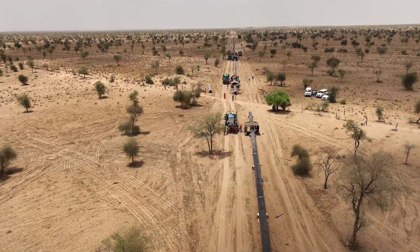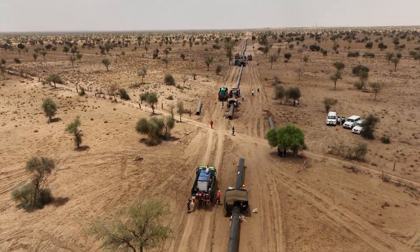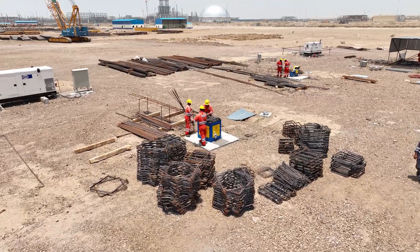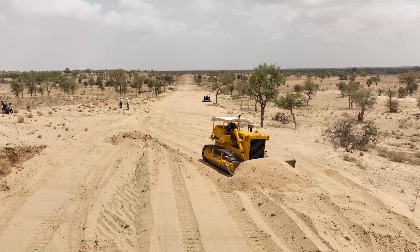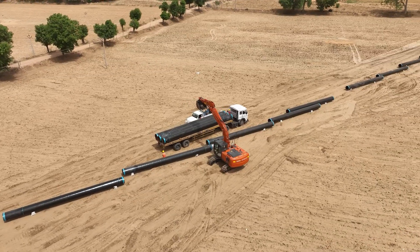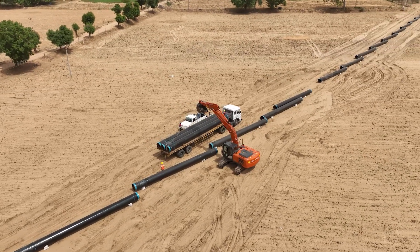This pipeline spans an impressive 488 kilometers. The commitment of these dedicated workers and the infrastructure development aims to enhance oil and gas connectivity, paving the way for a robust hydrocarbons ecosystem in India.